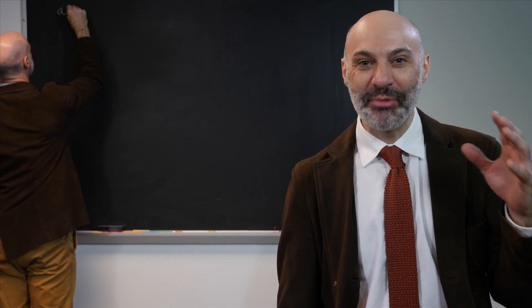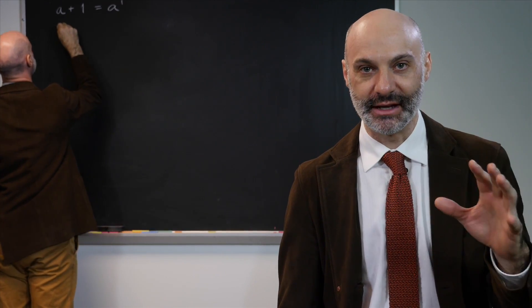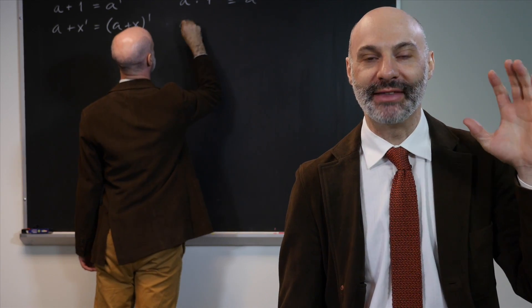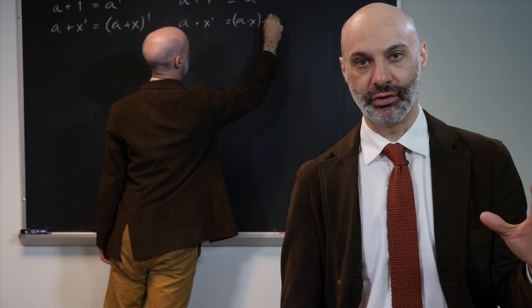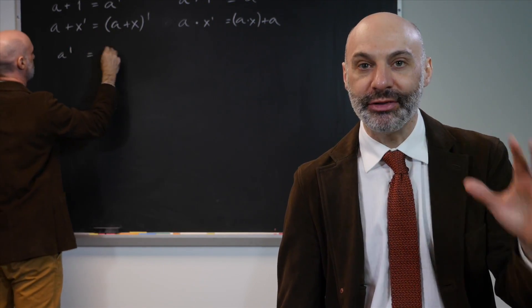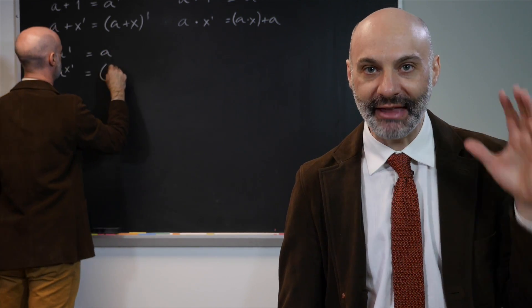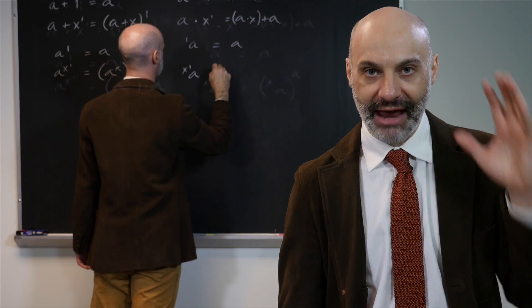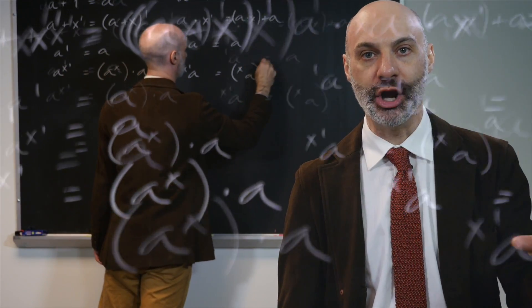In the last part of the class, we're going to use that result to prove Gödel's Theorem. Gödel's Theorem is a result about the complexity of mathematical truth. It tells us that arithmetical truth is so complex that no computer program could output every arithmetical truth and no falsehood.